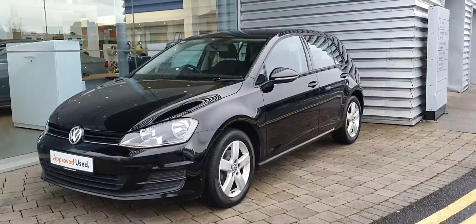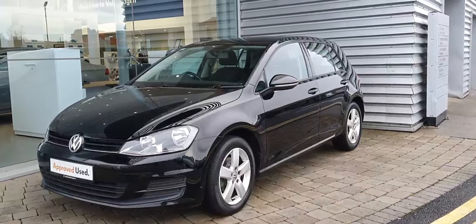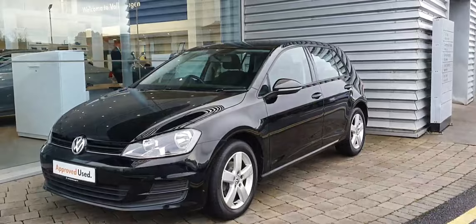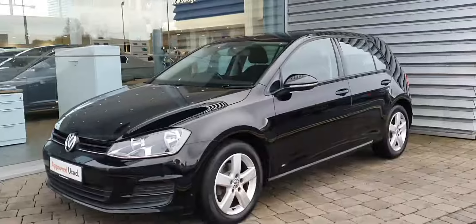Hi guys, welcome to Joe Duffy Volkswagen Swords. Today we have this 2015 Volkswagen Golf finished off in black. This car comes with 16 inch alloy wheels.